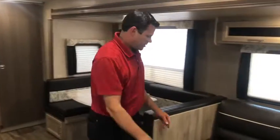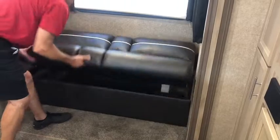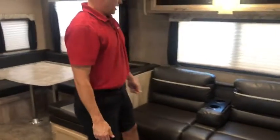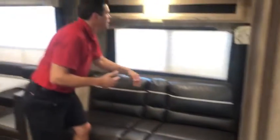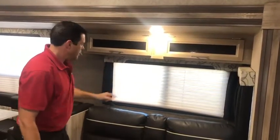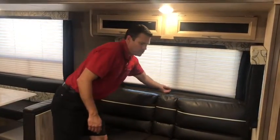The jackknife sofa is what they use in the Coachman Catalina — very easy to make down into a bed. Notice all the spacious storage up underneath. They also use a cup holder, which is very convenient because you've got to set your beverage somewhere. LED lighting is throughout all the Coachman Catalinas, and they do have pleated night shades, which are very easy to use.